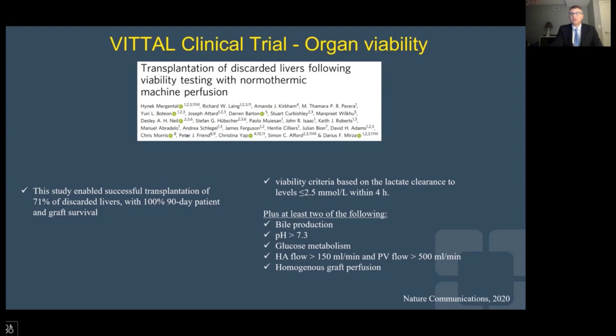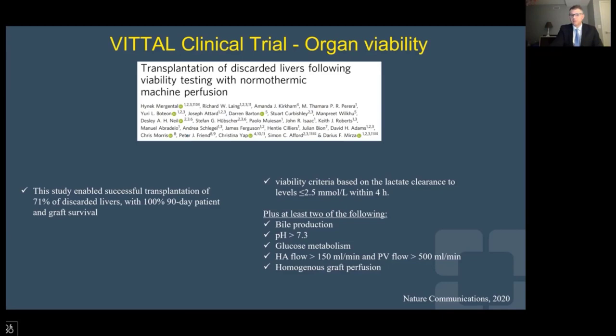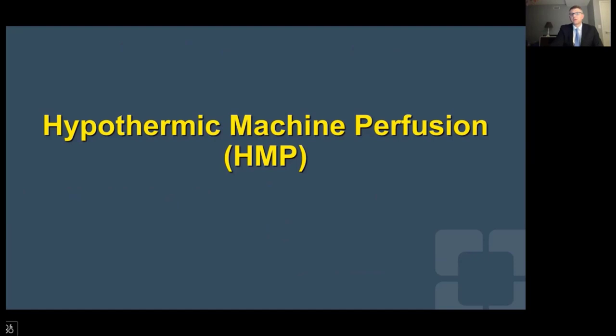Other work from the Birmingham group, particularly from Hynek Mergental, was to define very clearly identifiable criteria for viability. In his work, he was able to transplant organs that had been discarded — about 70% of them — using viability criteria known as the VITTAL criteria. These are based on lactate clearance to a level of less than 2.5 millimoles per liter within the first four hours, plus at least two of the following: consistent bile production, pH more than 7.3, glucose metabolism, hepatic artery and portal vein hemodynamics appropriate, as well as homogeneous graft perfusion.